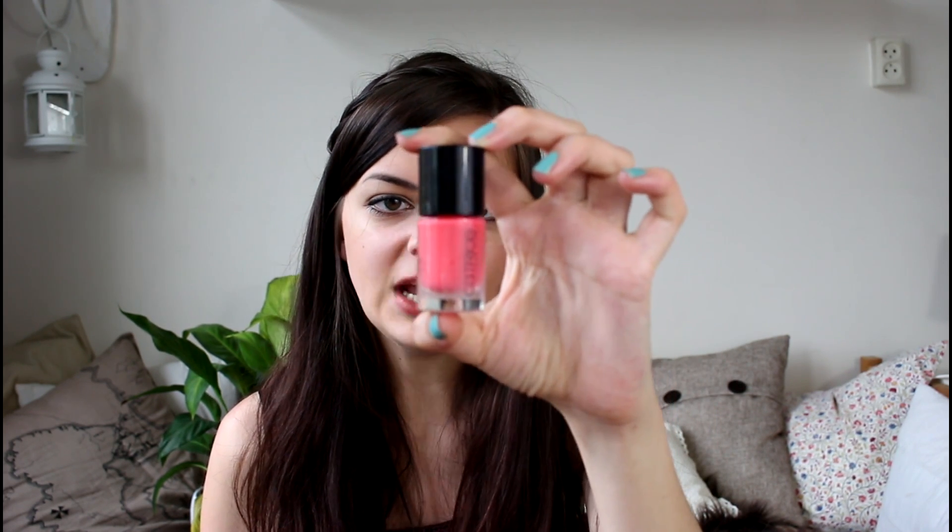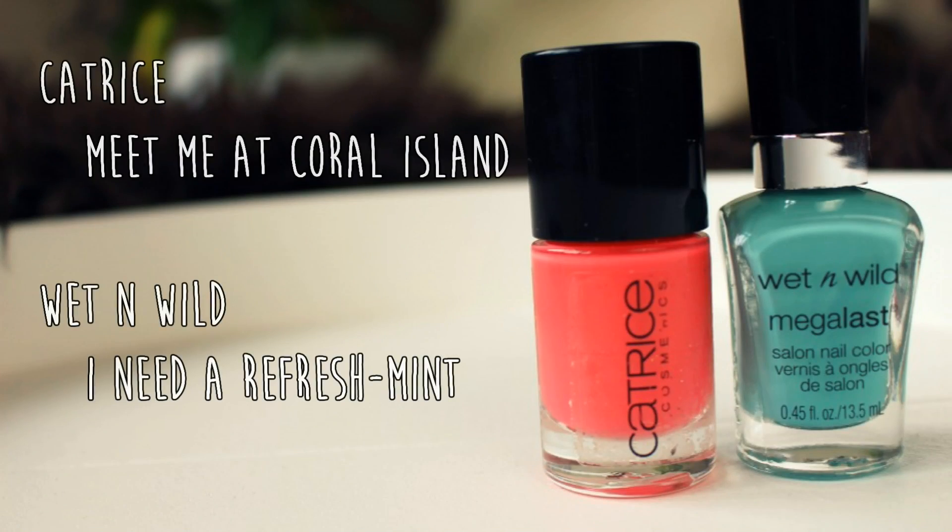I want to start out with nail polishes. There are two nail polishes that I've been loving for the past few years in spring, because they are just perfect spring nail polishes. This is Wet n Wild — I Need a Refreshment. I've been wearing it all the time; it's on my nails right now. And when I'm not wearing this, I'll be wearing this: Catrice Meet Me at Coral Island. These are my absolute favorites for spring, and I'll probably be wearing these into summer as well, because they're just so beautiful.